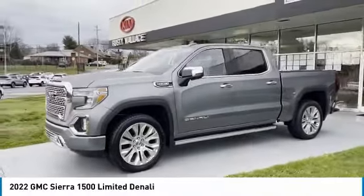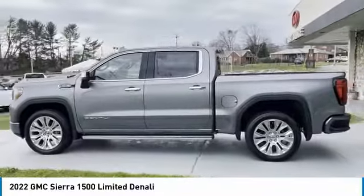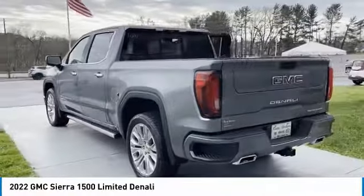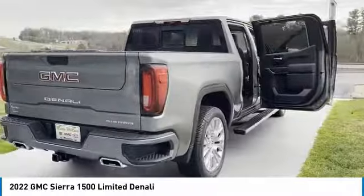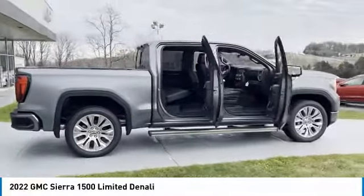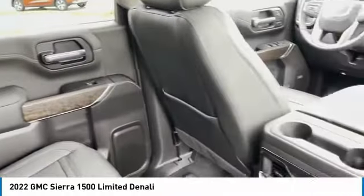Take a ride in the 2022 Sierra 1500. The GMC Sierra is a full-size pickup with all the functionality you could expect. With multiple trim levels, the GMC Sierra provides a wide range of features for you to enjoy. Power and advanced technology can both be found in this fantastic truck.